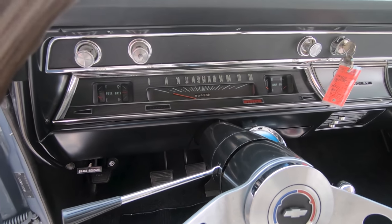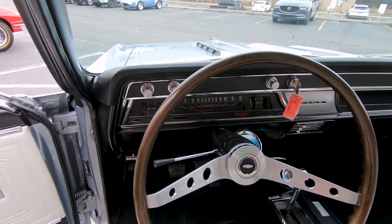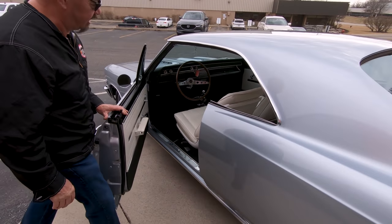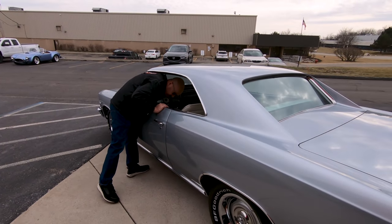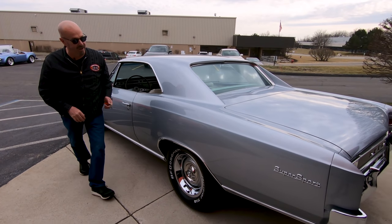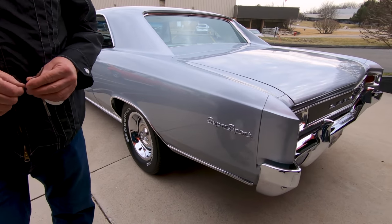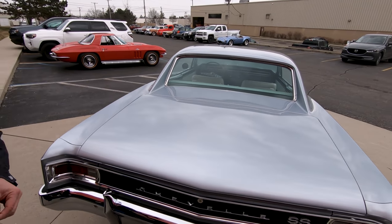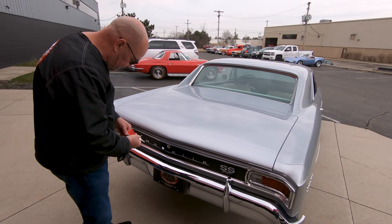This is definitely a go-fast car from back in the day, and probably one of the most unusual colors you're going to see on a car like this. Most of them are red or black or blue. This baby is Chateau Slate. All the chrome, all the stainless, all the aluminum looking good.